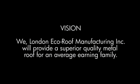At London Eco Roof Manufacturing, our vision is to provide superior quality metal roof for an average earning family.